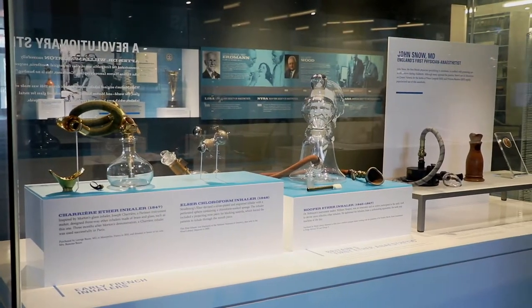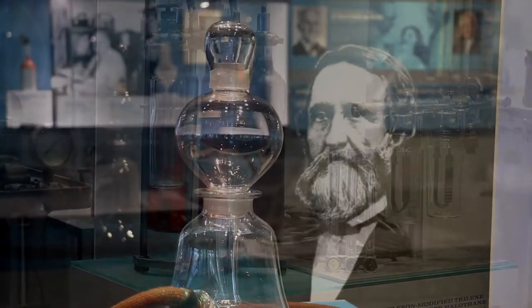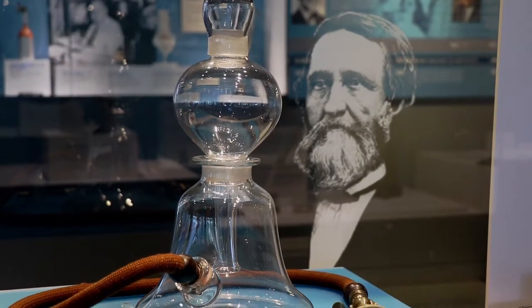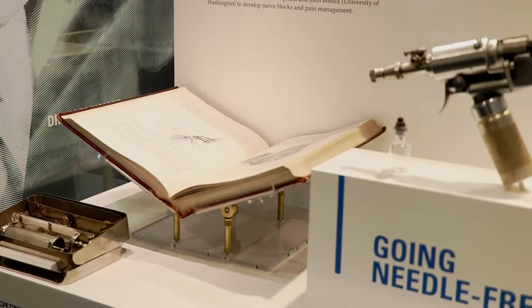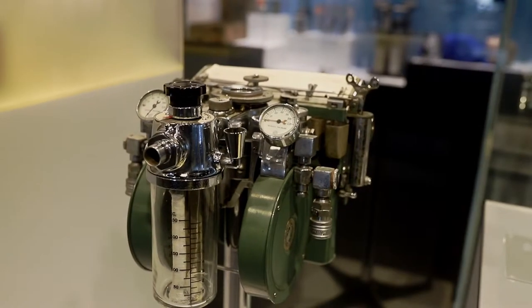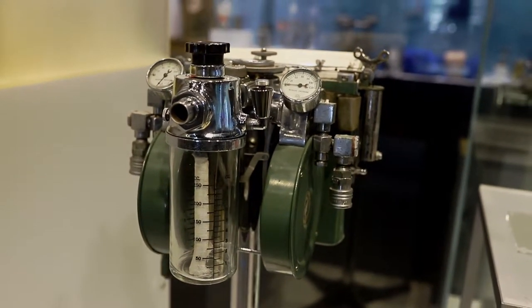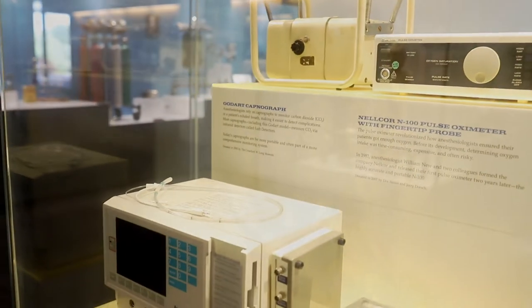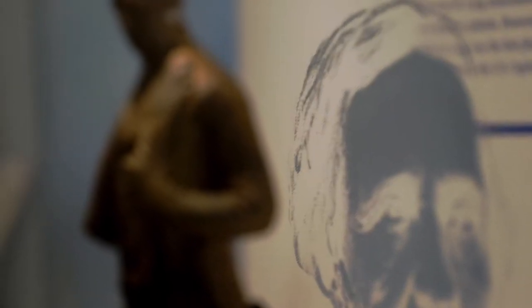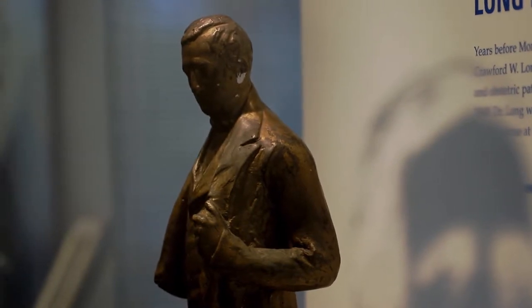Topics covered include inhalers from the 1840s, nitrous oxide, innovations in anesthesia apparatus, including an early controlled gas flow machine from 1911, a semi-automatic anesthesia recording anesthesia machine from about 1930, and a copper kettle from 1952. Along with monitors, selected anesthesiologists' biographical information who have made important contributions to the specialty,